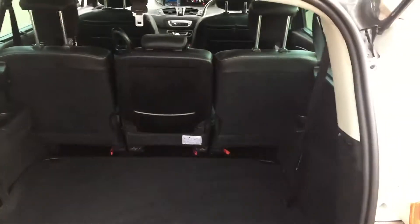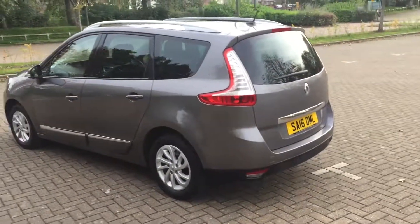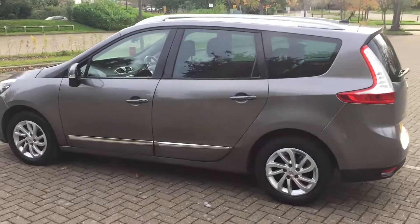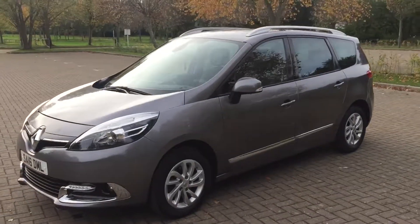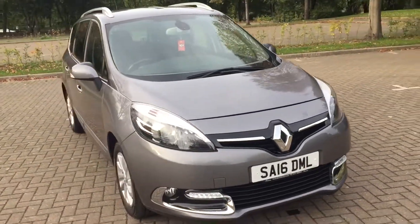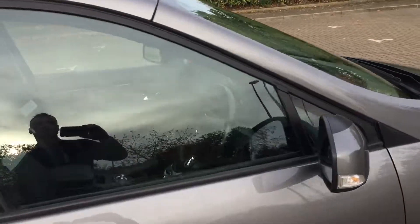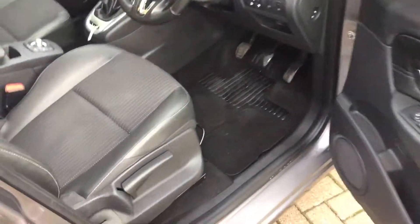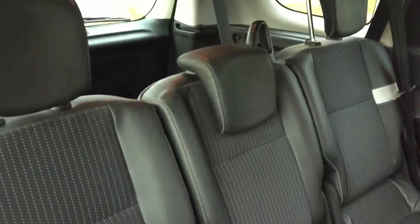It's got the boot protector, but there are two more seats underneath there. Three proper seats in the back.